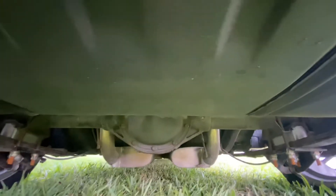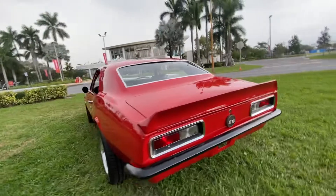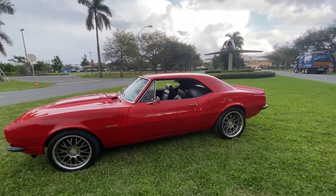It's got a 12-bolt rear. Call now to buy — 954-937-8271. Thank you for looking.